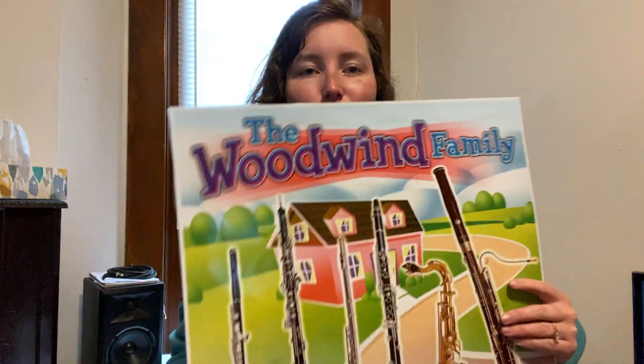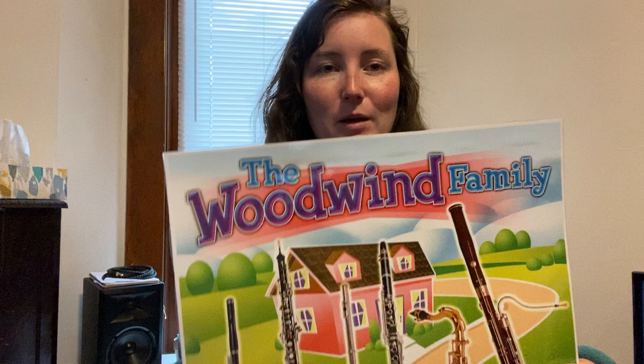Hi everybody! I hope you're having a good day. It's been a while since I've talked about any of the families of the orchestra. We have talked about the string family and the brass family already in different videos, and today we are going to talk about the woodwind family.